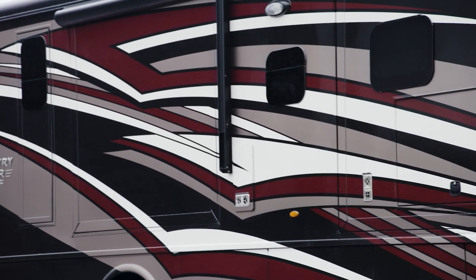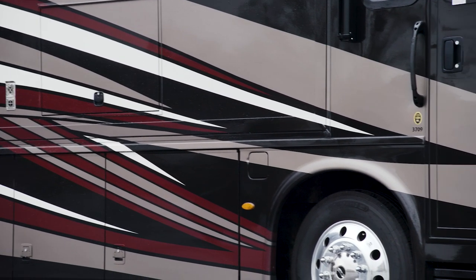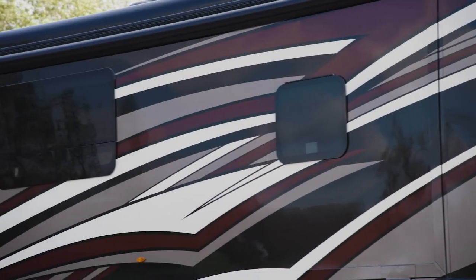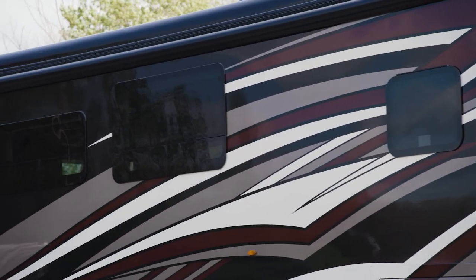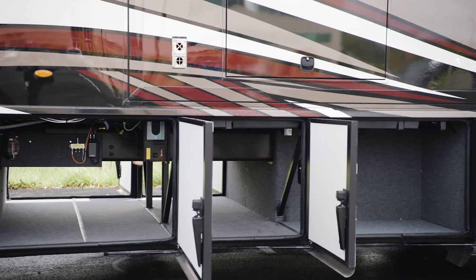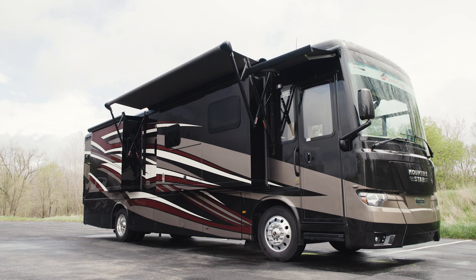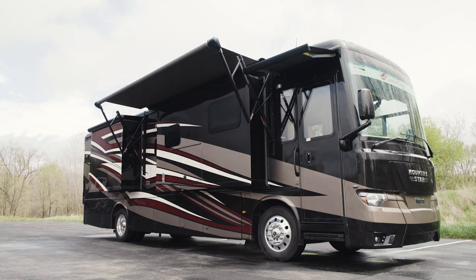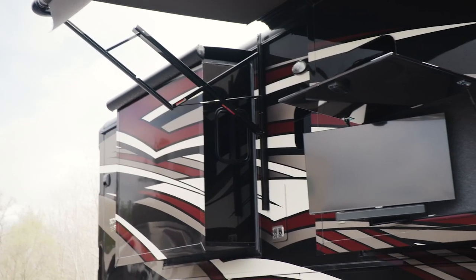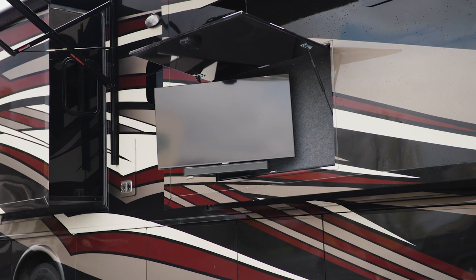Two other new paint options — Ashbury and Roca — are also available. The 2022 Country Star boasts a one-piece molded fiberglass roof, frameless double-pane windows, and storage doors with heavy-duty side hinges. The Carefree Traveler power side and entrance door awnings create space for you to relax in the shade and feature LumaGuard and LED strip lighting. Choose the available outdoor entertainment center and you'll enjoy a vibrant 43-inch Samsung LED TV and a Bluetooth-compatible soundbar.